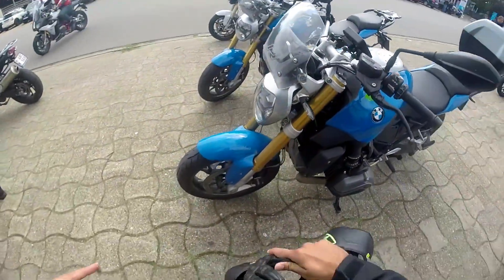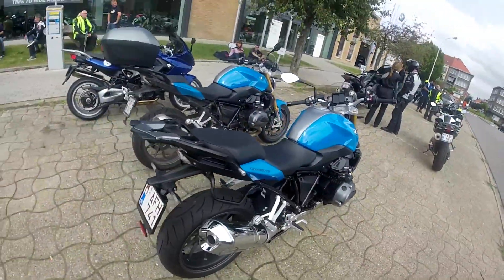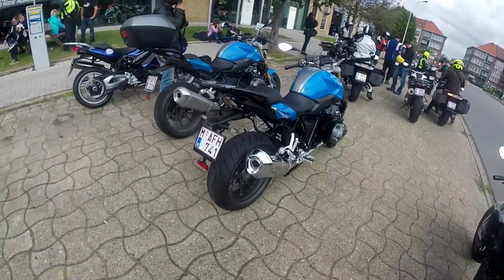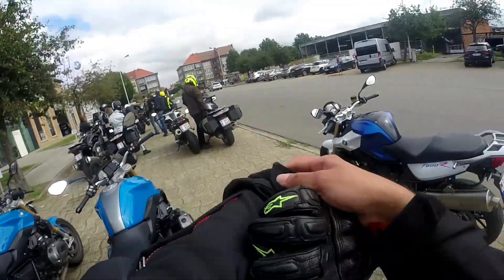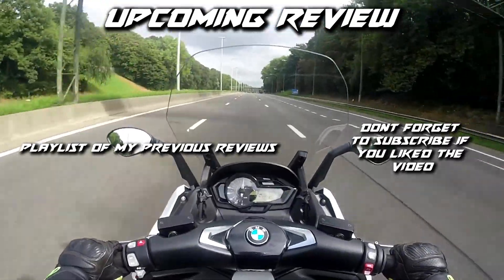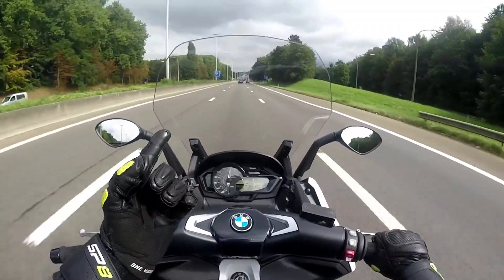So that's the R1200R. This one looks nice — the one I rode is all dirty. The single-sided swingarm is completely covered by the exhaust. Maybe one option is to put an Akrapovic on it. And the shaft drive — should be good. I have one more to ride — doing 150 on a scooter. BMW. This windshield is weird.